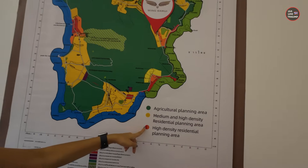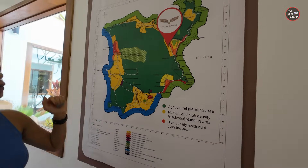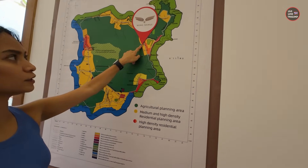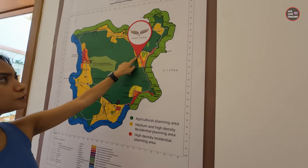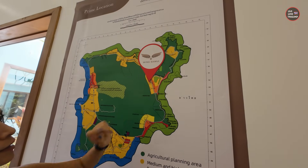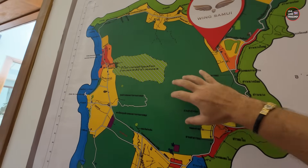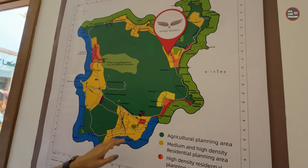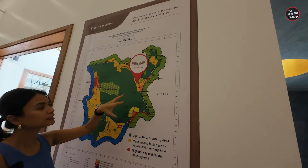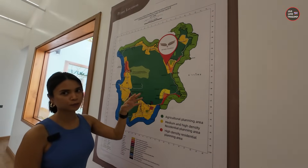The red areas on the map are the only zones where you can build condominiums on the island. Wing Samui is located within the red zone. The rest is agricultural planning area, so as you can see there are not many areas where you can build — some people want to build a condo but it's simply impossible.